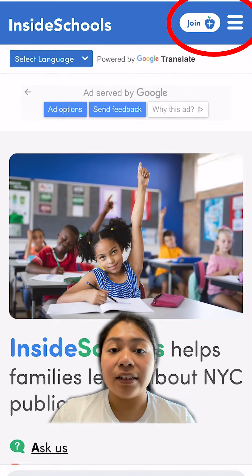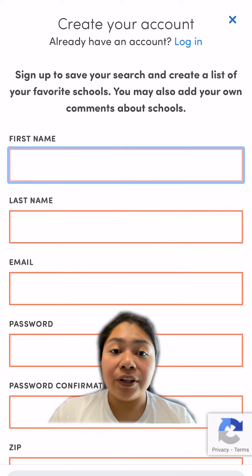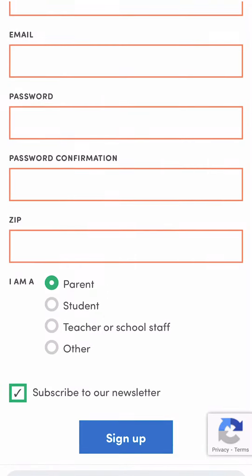Sign up for a free account at insideschools.org. To get started, click the three white lines in the top right corner of the screen and then click the person icon. If you don't already have an account, click sign up.